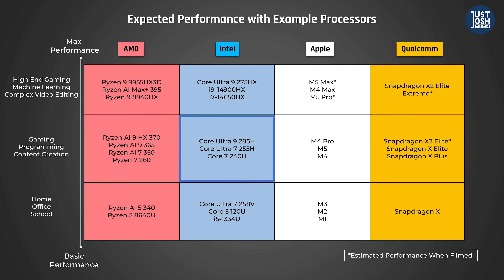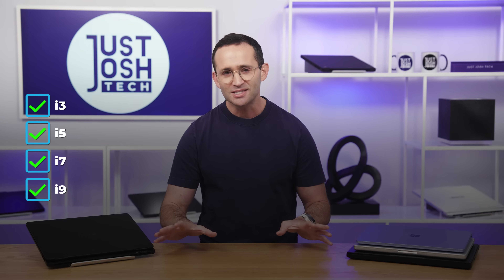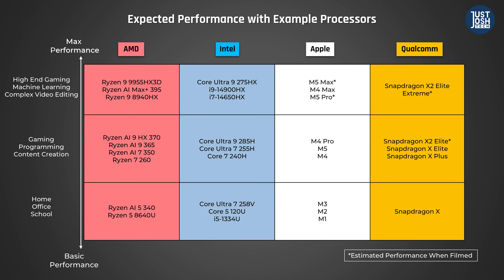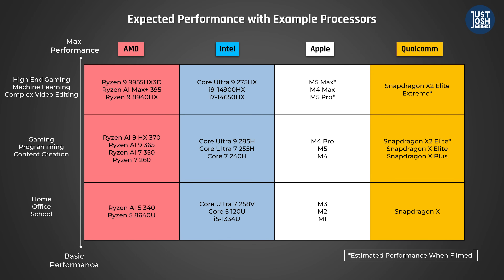Intel's higher-performing processors have an H at the end of their name, and their best-performing ones have an HX. One of the biggest myths is that you get more performance if you move up from a Core Ultra 5 to a 7 or a 9 — these used to be called i3, i5, i7, and i9. These designations do not matter nearly as much as they once did. The primary factor that now determines performance is which series the processor belongs to. A Core Ultra 7 from Intel's most powerful HX series will perform much better than a Core Ultra 9 from their mid-level H series.